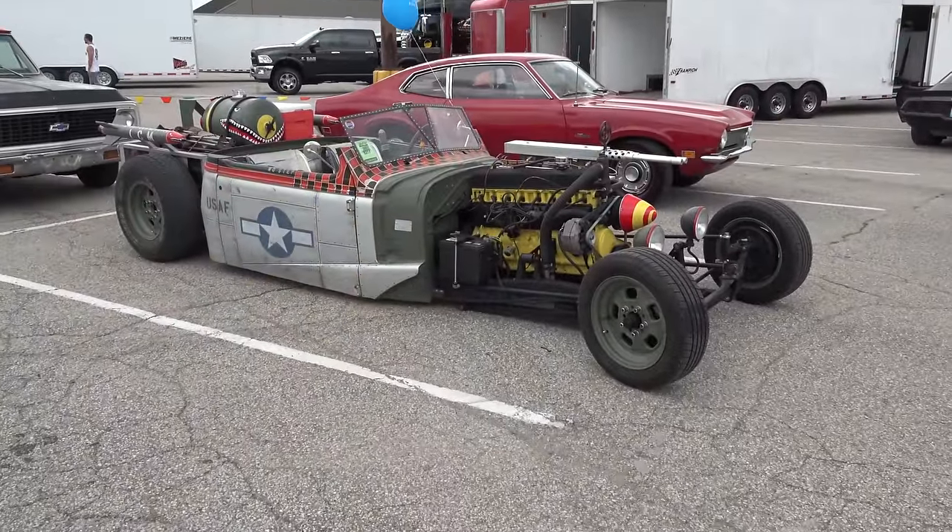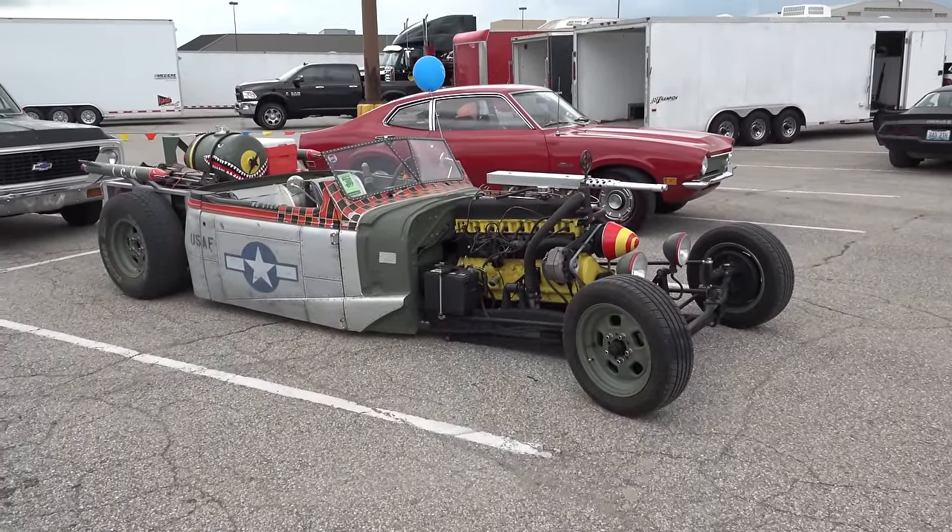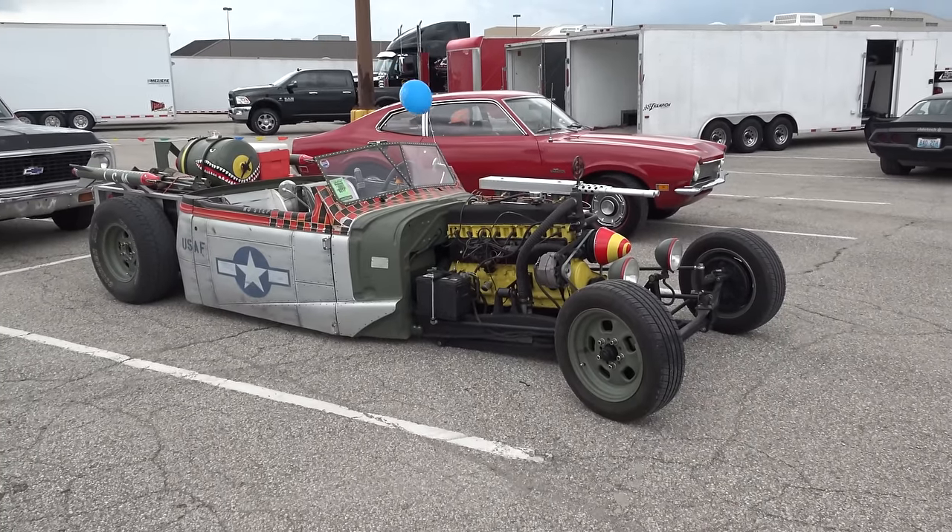So there you go — from the 2016 NSRA Nats in Louisville, Kentucky, a '37 Chevrolet military-themed hot rod. Hope y'all enjoyed it. See ya!